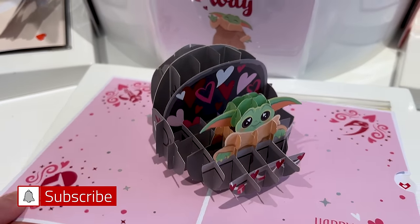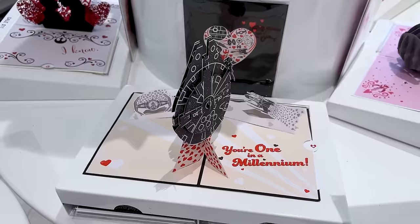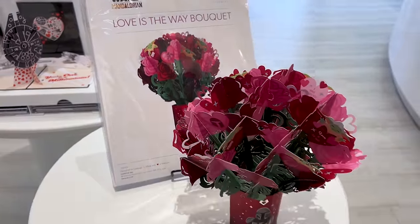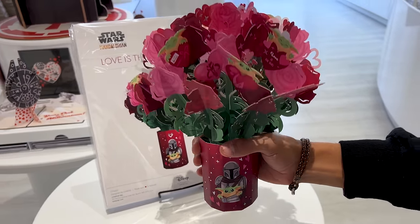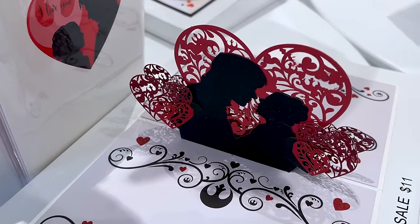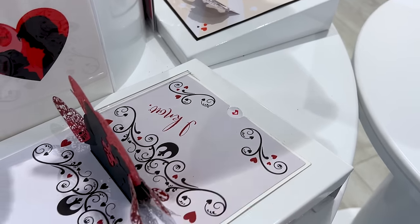There's 'Love is the Way' because this is the way, and 'You're one in a millennium.' They also have a card-bouquet — it's like a card but as a bouquet, featuring Mando and Grogu. The one on sale is Han Solo and Princess Leia: the front says 'I love you' and you can guess what the inside says — 'I know.' It's on sale for $11.